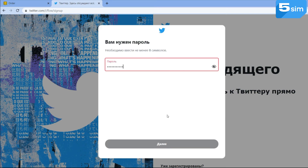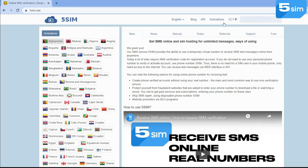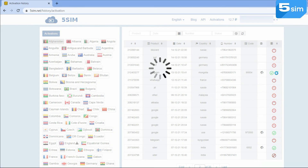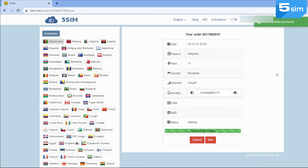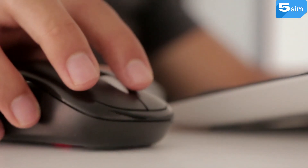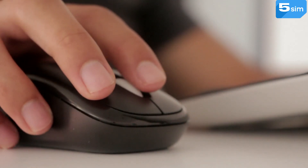If there is a need to receive an SMS code for Twitter to the same number again, you can do it within 15 days by going to the Activations section. Opposite the number to which you need to receive an SMS again, click on the green update sign. The order window will be opened. You'll have 20 minutes for receiving the SMS, and the quantity of SMS is unlimited. After the closure of the first order, payment for each SMS is charged according to the number price.